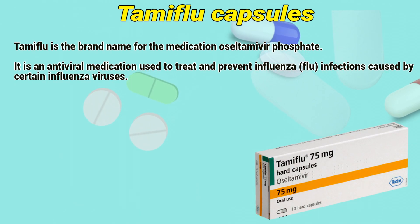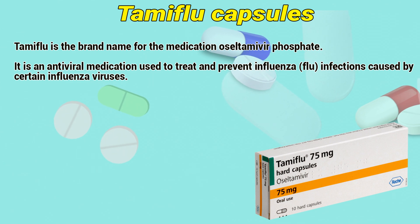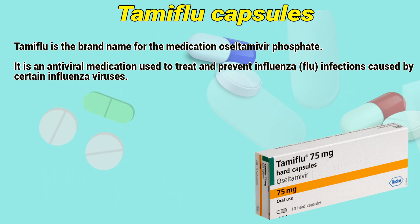Tamiflu is the brand name of the medication oseltamivir phosphate. It is an antiviral medication used to treat and prevent influenza, or flu infections, caused by certain influenza viruses.